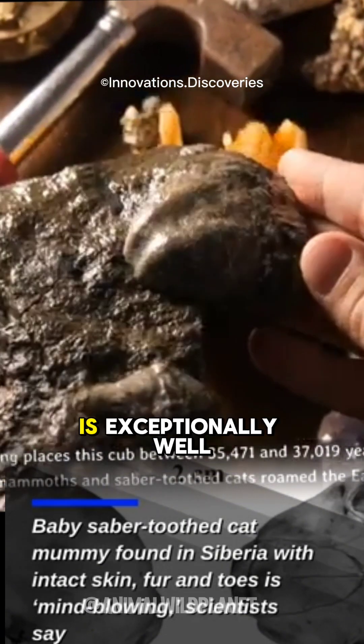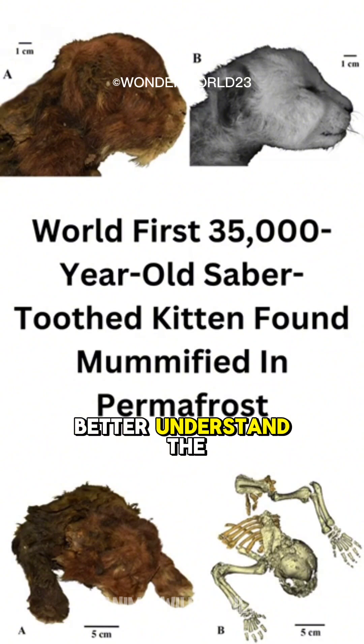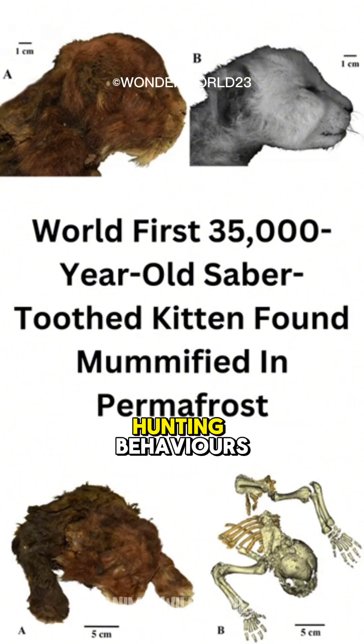The cub, estimated to be three weeks old when it died, is exceptionally well-preserved and could help scientists better understand the anatomy of saber teeth, hunting behaviors, and even fur coloration of these ancient predators.